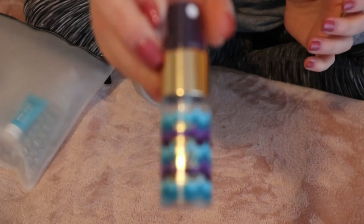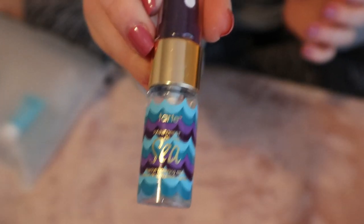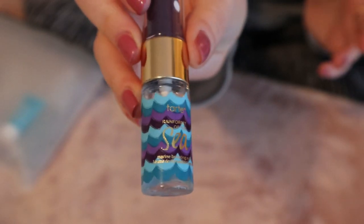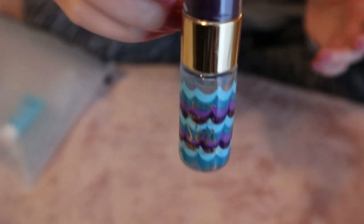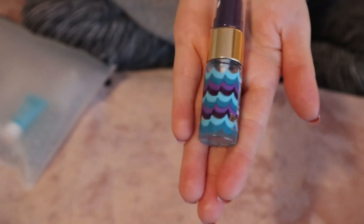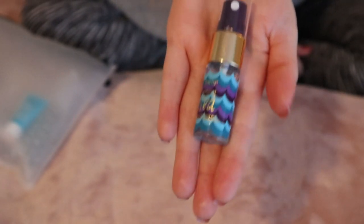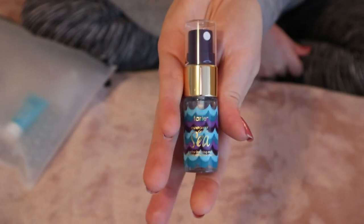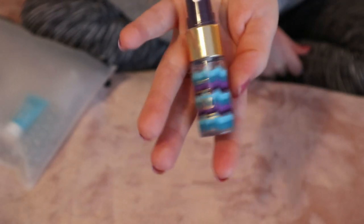I have this mini Tarte Rainforest of the Sea Marine Boosting Mist. I actually had the full size of this at one time and used it all up. I use this as skincare — I don't set my makeup with it or anything. I have it in there for using as a toner.